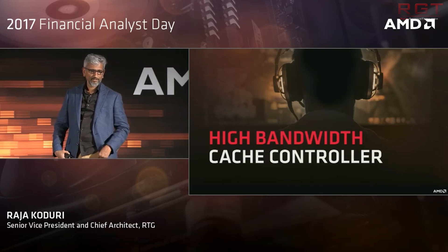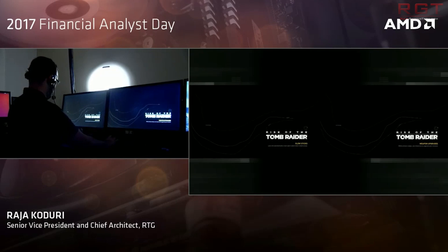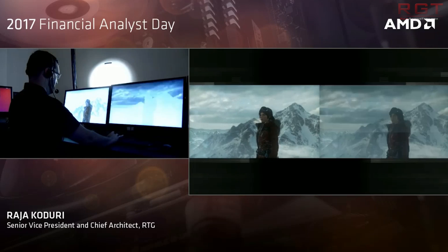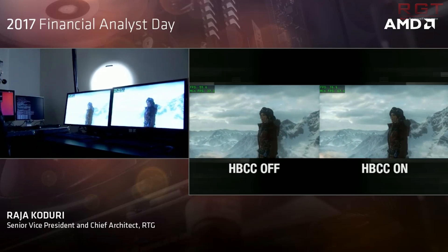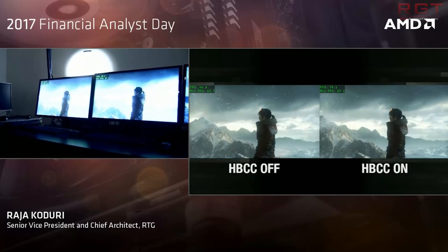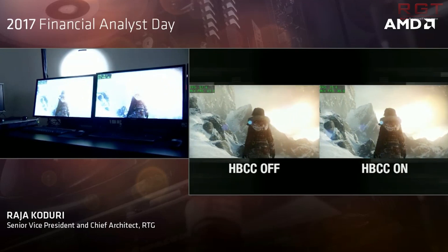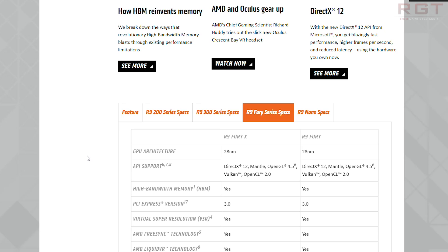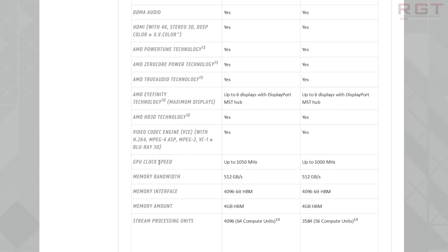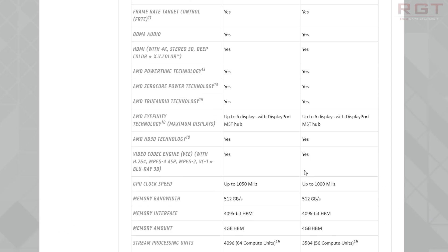Furthermore, we have some information concerning the performance of these cards: 11 teraflops of single precision performance, and 400 gigabytes per second of memory bandwidth. This reinforces information we've already had concerning the Frontier Edition, but also tells us about the lower end derivative, the 56. This very closely mirrors the Fury line of graphics cards based on Fiji — the Fury, the Fury X, and the Nano — with a very similar situation in terms of compute units and performance distribution.